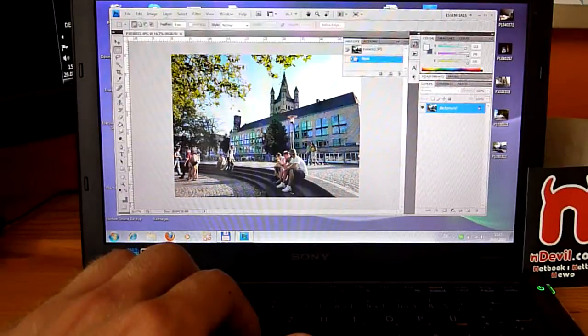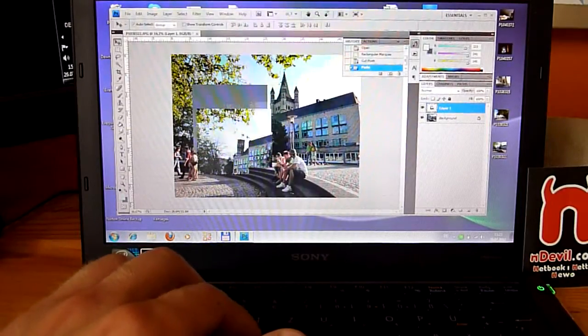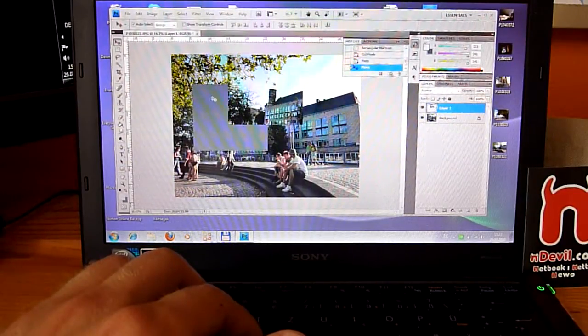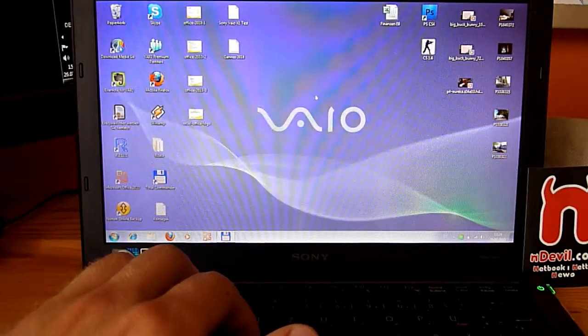I'll show you the fan noise when we try Counter-Strike in a bit. In the German video Photoshop didn't work, but this time it loads. Cutting out a piece and moving it is not that fast, but this is a 5-megapixel picture. Using the smudge tool makes the netbook calculate a lot, taking a few seconds to finish. So I'd recommend only doing lighter work like removing red-eye in Photoshop — don't expect heavy editing.